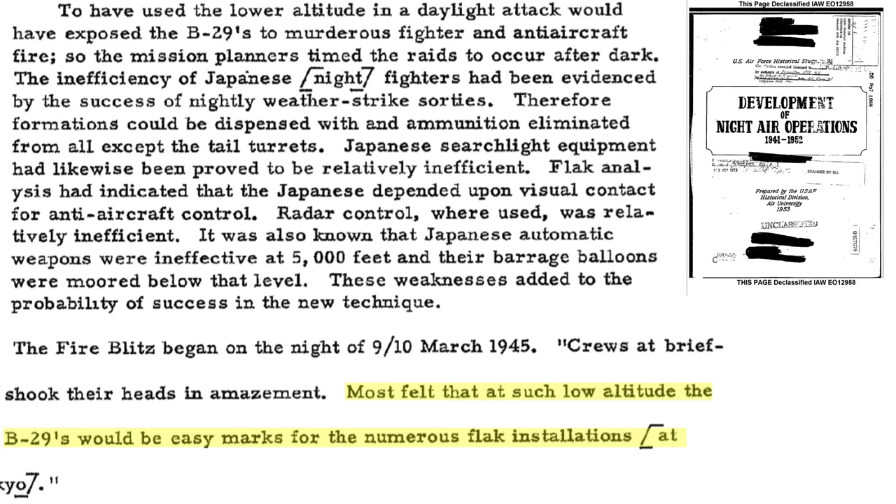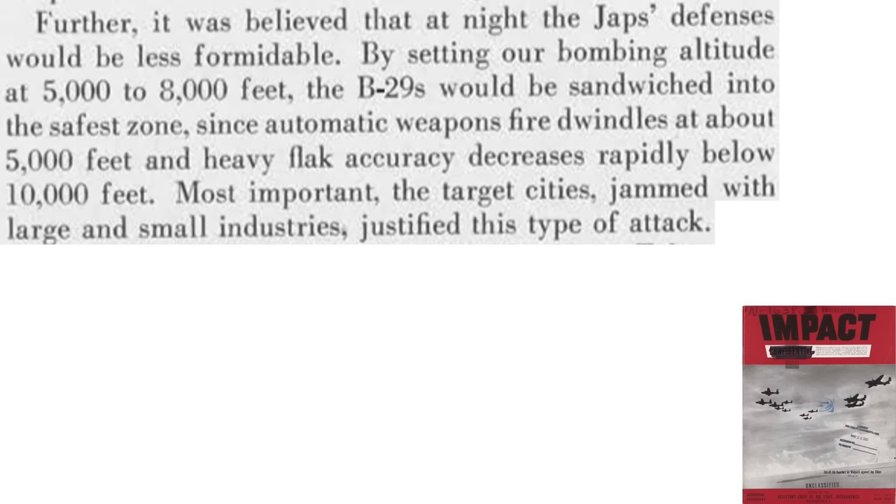The crew's biggest concern was their susceptibility to ground anti-aircraft flak fire. Japanese defenses are less of an issue at night. B-29s bombing at an altitude between 5,000 and 8,000 feet would be in a relatively safe flak altitude band, as automatic gunfire struggles to reach 5,000 feet and large-caliber anti-aircraft gun accuracy drops when firing at altitudes below 10,000 feet.